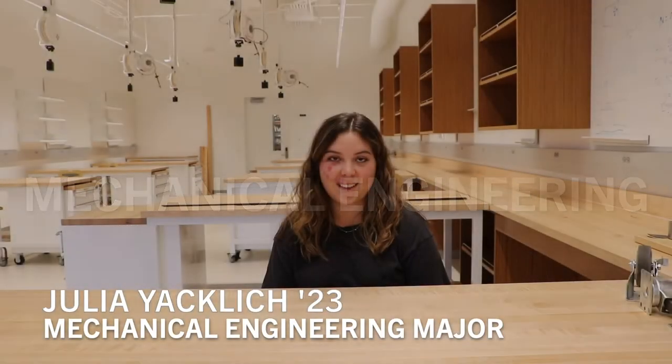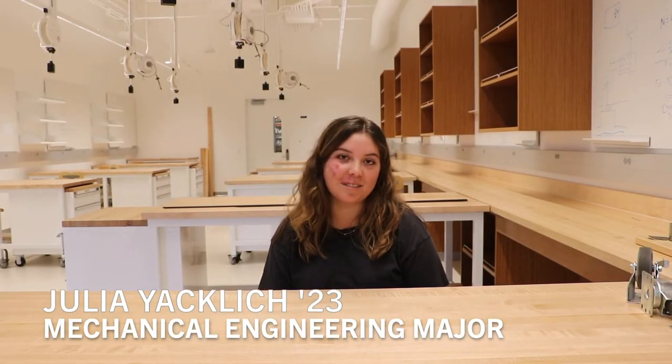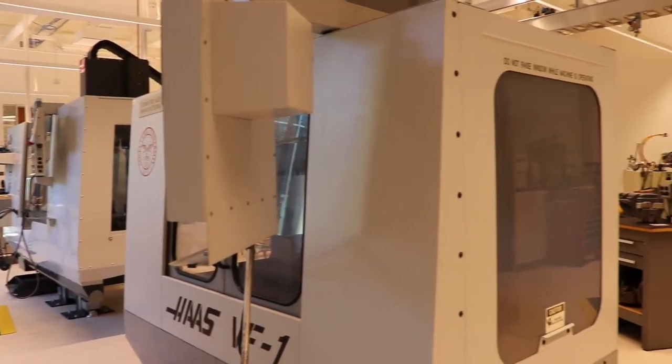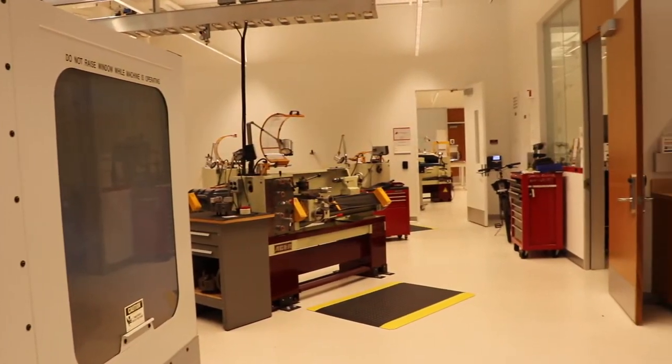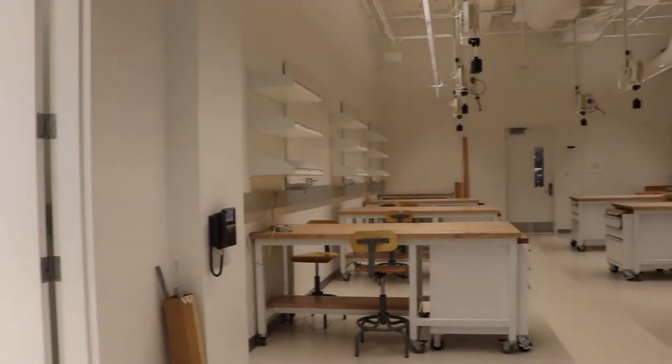My name is Julia Yocledge, I'm a senior studying mechanical engineering. I chose mechanical engineering because it's a really broad discipline that allows you to learn about all sorts of facets of engineering and how we can contribute to the world. This lab helps with all of our senior design projects, from storing and finding supplies to having a space to work together as a team.